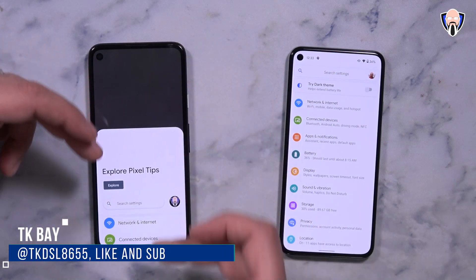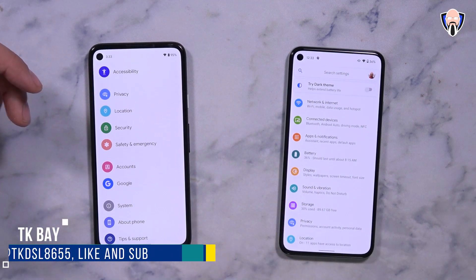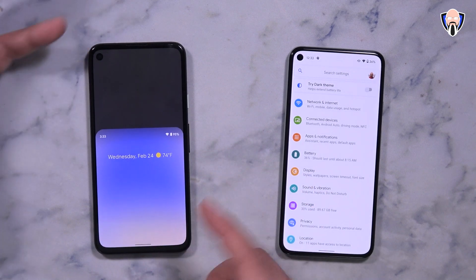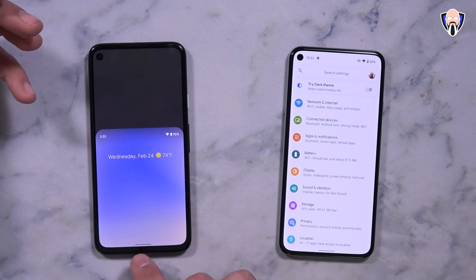Good morning everybody and welcome back to the channel. Last week I posted a video with a quick hands-on of the brand new features of Android 12. Some of those changes were very cosmetic, and there are a lot of things that were under the hood. I want to share with you guys today some of the hidden features that could be coming to Android 12.